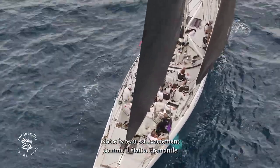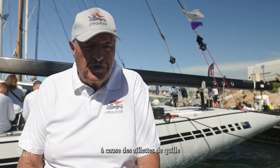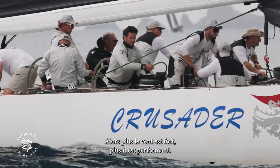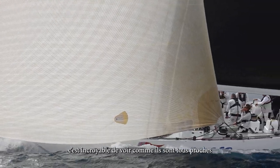Our boat is exactly as it was in Fremantle. I think we struggle in light airs — under 10 knots is difficult for us because of the wing keel and the setup. But the boat was designed around the Fremantle conditions, so the stronger the wind, the better it is for us. We're bolt standard, straight off the blocks from Fremantle with no changes at all — it's amazing how close they all are, actually.